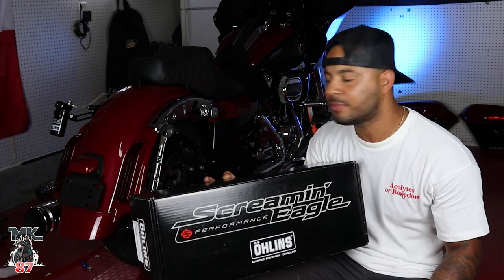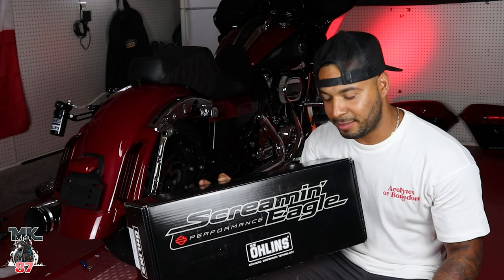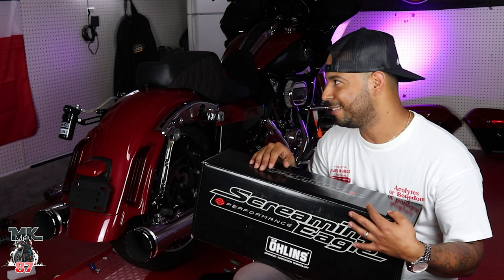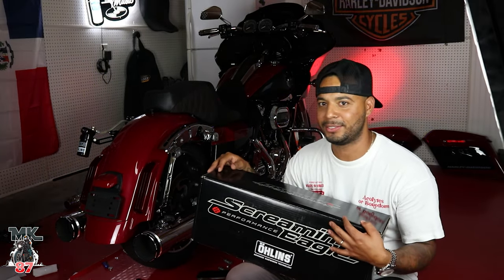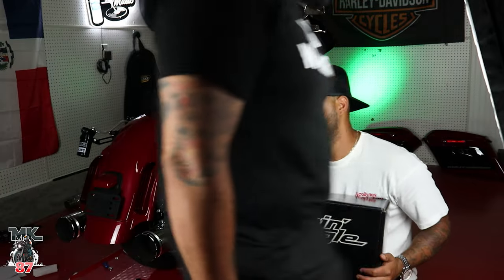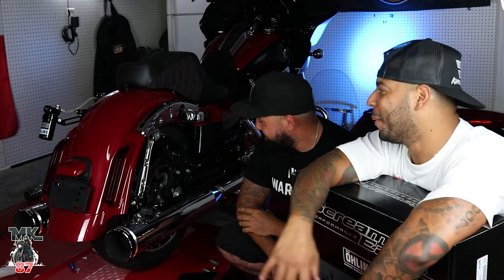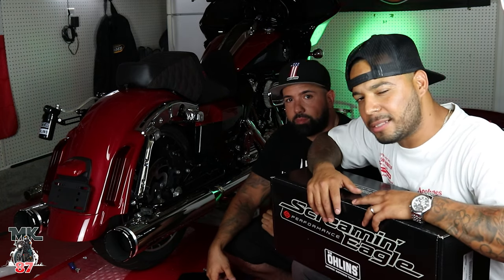There's a ton of stuff right now — people are doing these performance bikes. It's not a performance bagger yet — Peanuts is here too, he's just shy, and Jerry's here. So if it's not a performance bagger, what is it? It's a performance-looking bagger! That's what we're going for. We're going to be adding some performance parts into this bike later on.